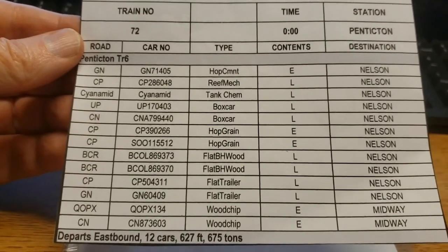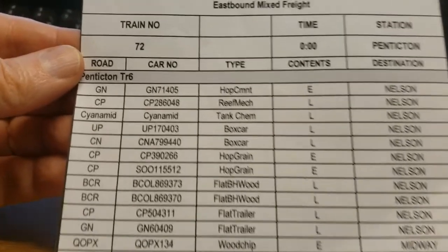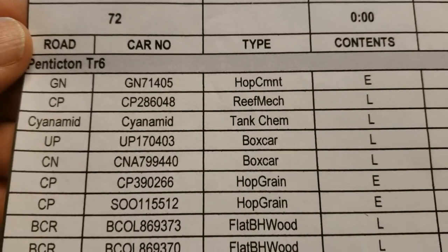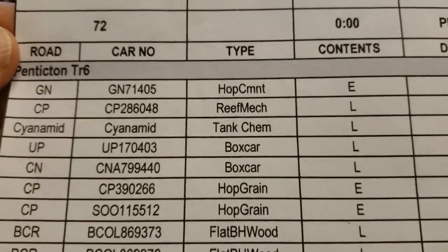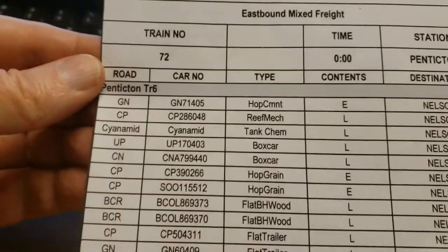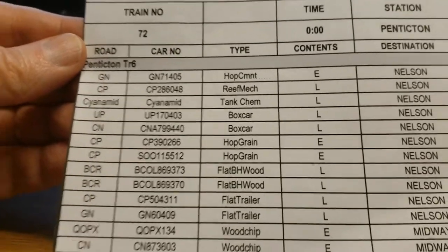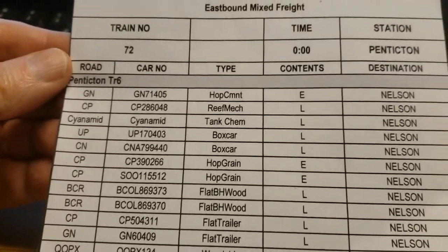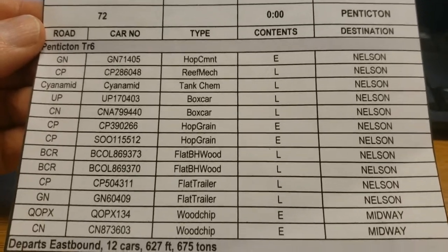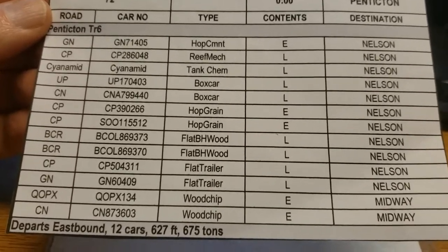Here's a quick rundown of the cars leaving on Train 72 from the yard. The top one is GN — Great Northern — car number GN 71405, a cement hopper, currently empty, destination Nelson. At the bottom of the list there are 12 cars total, rough length 627 feet, 675 tons. You can note times there too if you run a fast clock — I run sequential. You can also see E for empty and L for loads.